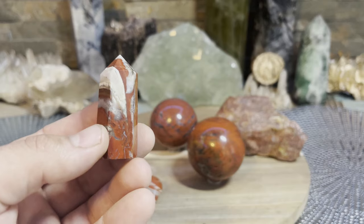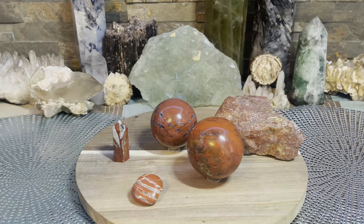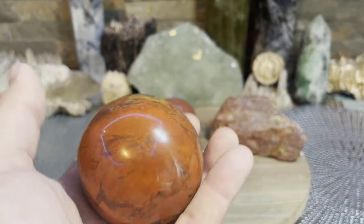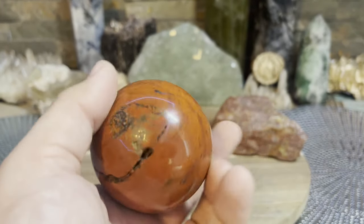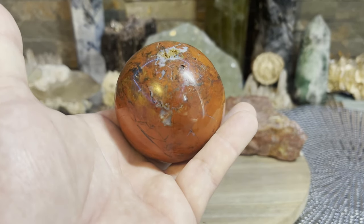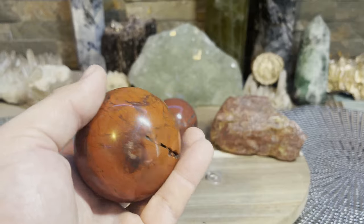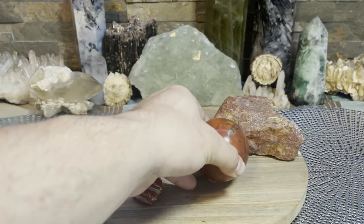It is one of the strongest root chakra stones there is — great to balance and stabilize it. Final thoughts: excellent for grounding and balancing. It's also extremely beautiful, comes in all different shapes and sizes, it's fairly common, you can find it in crystal shops or online, and it's usually pretty inexpensive. A great connection with nature is what red jasper is all about.